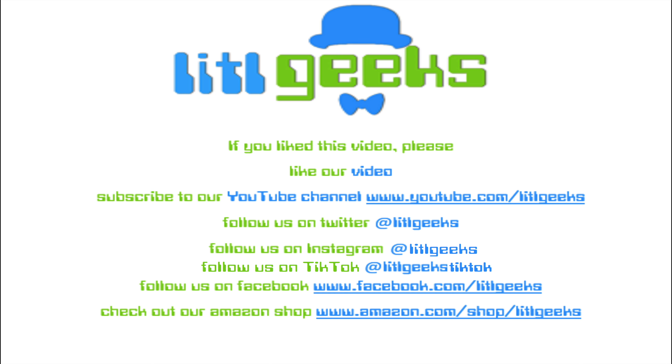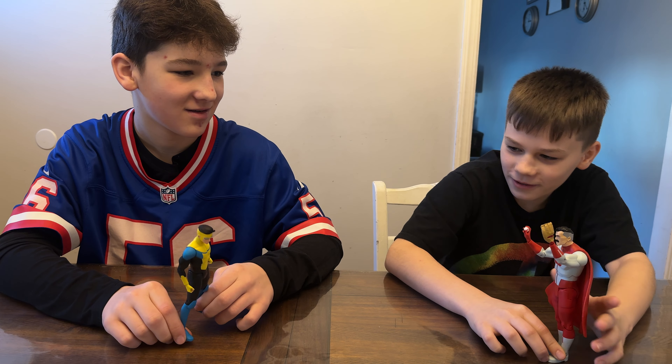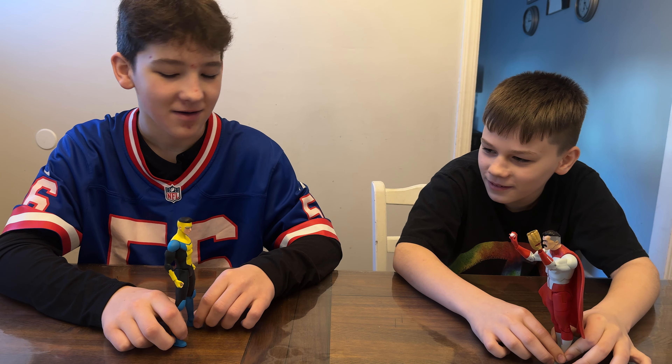What's up Mark, want to play catch? No. Why? Is it because you're the 20th anniversary version with no mitt? No, it's because you're a psychopath.